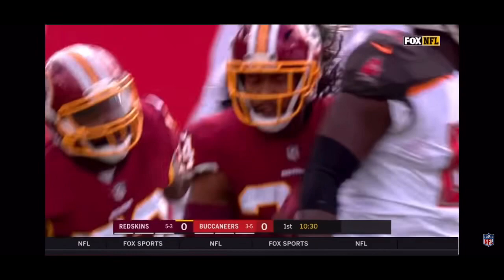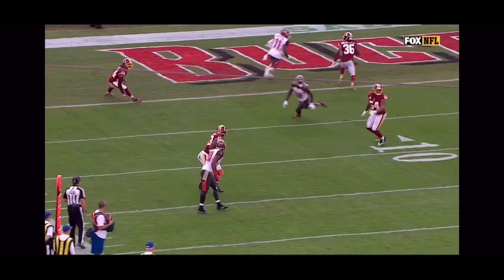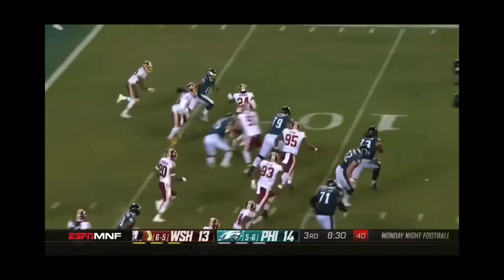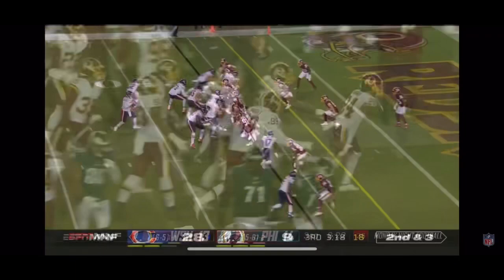That is a fifth turnover. Watch a little bit of an assist right here by Mason Foster — his job is to get to the number three receiver. First and goal, that ball is intercepted by Josh Norman, and Norman is still on his feet. Big return from the end zone for Josh Norman.